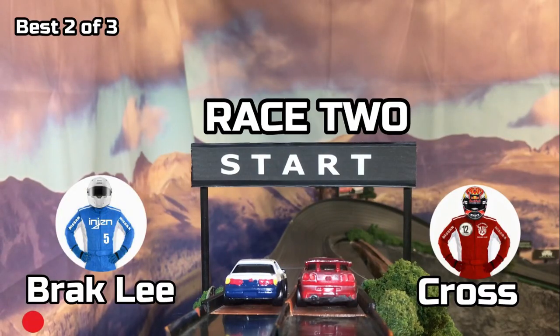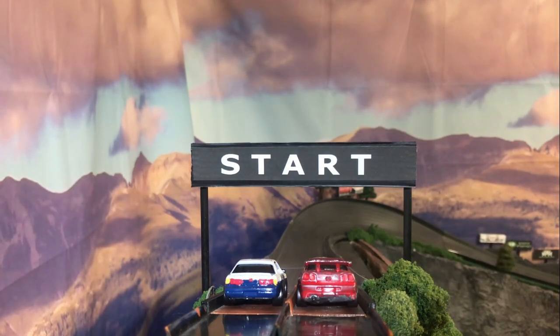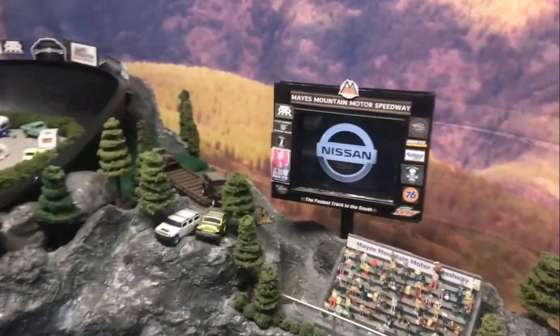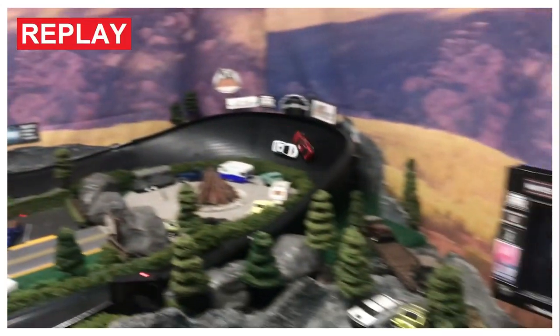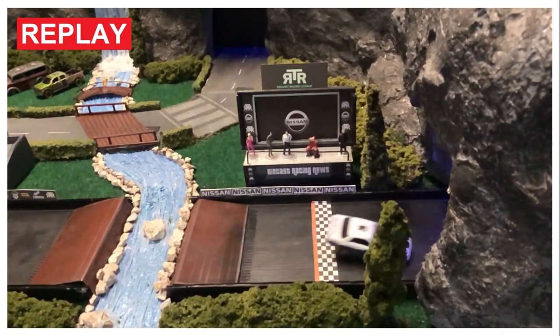Race number two — Cross in lane one, Brack Lee in lane two. And they're off! This time Cross gets ahead of Brack Lee — he blocked him out and wins! Let's take a look at the replay. Cross played defense the whole way down. He gets in front of Brack Lee and does a little salsa with him, dancing all the way down the track. Impressive driving, and Cross takes win number two.